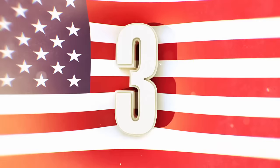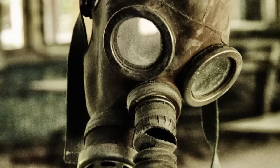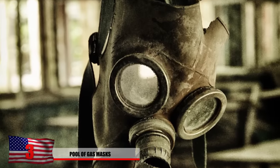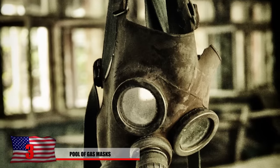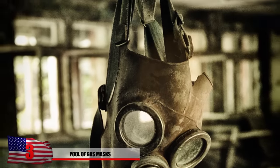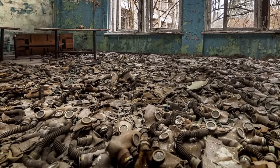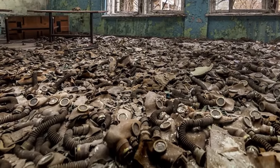Number 3: Pool of Gas Masks. Gas masks were stored here just in case something catastrophic happened, but they appeared to serve little to no use since the toxins can be absorbed through the skin. This eerie image was captured behind the rotting walls, and none of these gas masks will be getting put to use anytime soon.